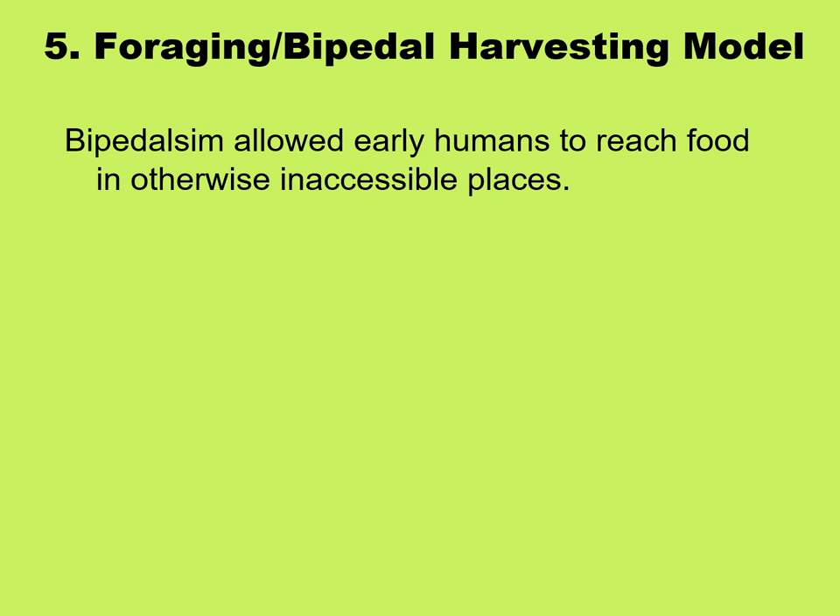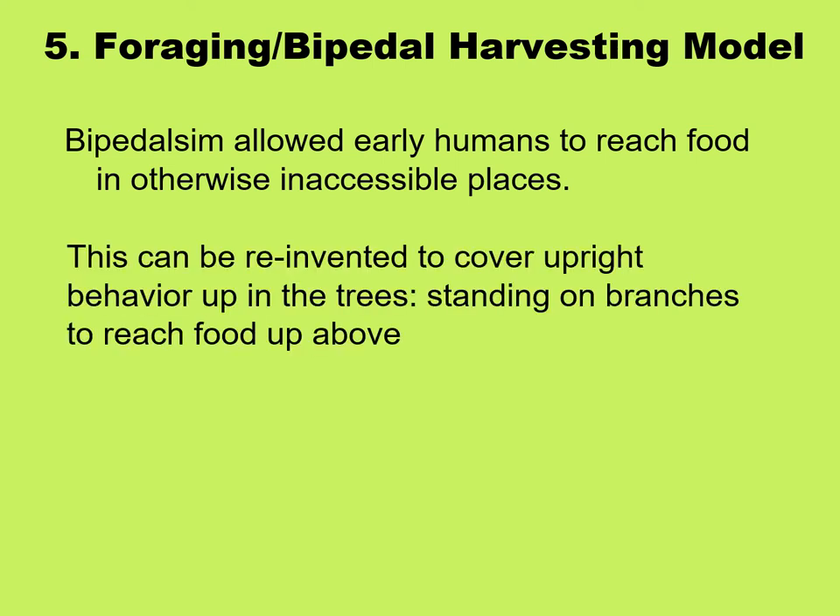A fifth idea is the foraging bipedal harvesting model, saying that bipedalism allowed early humans to reach food in otherwise inaccessible places. Now that we know the earliest fossils were found in wooded areas, not grassy ones, we can reinvent this model to cover upright behavior up in the trees — standing on branches to reach for food above you.